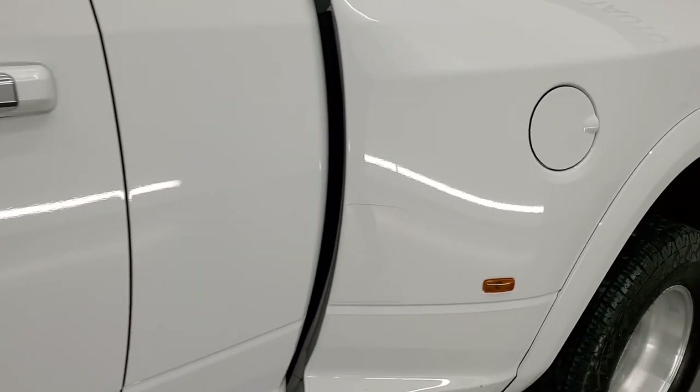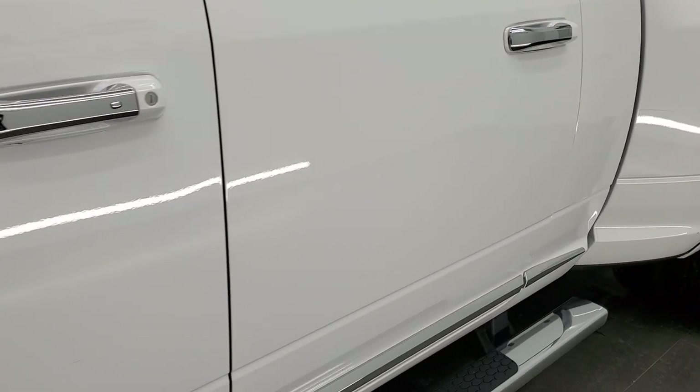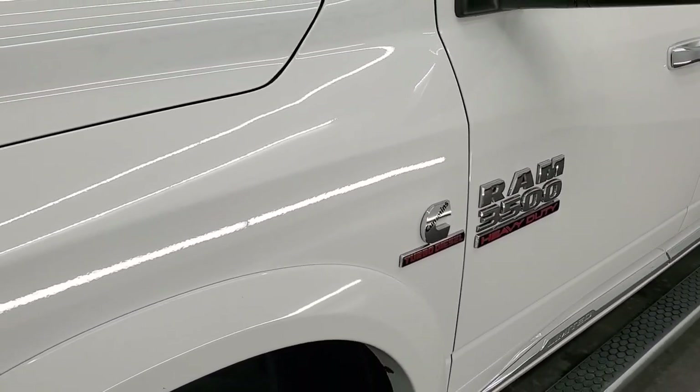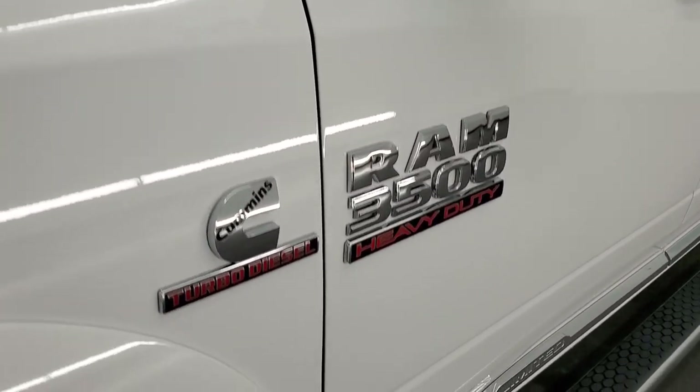If you like the video and how we do things here at Summit Automotive, in the upper right hand part of the screen is a subscribe button to our YouTube channel. Click that and then click the bell notifications and you'll get updates every time we do videos of our new and used inventory here at Summit Automotive.